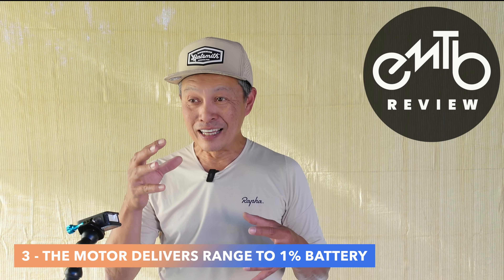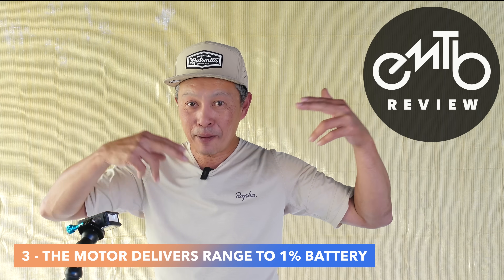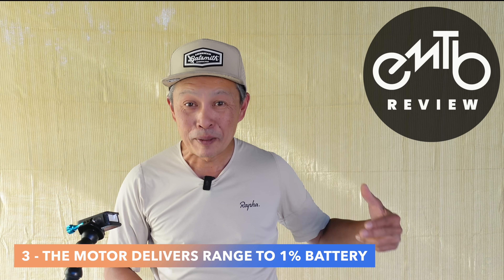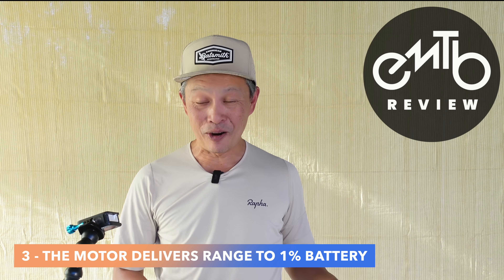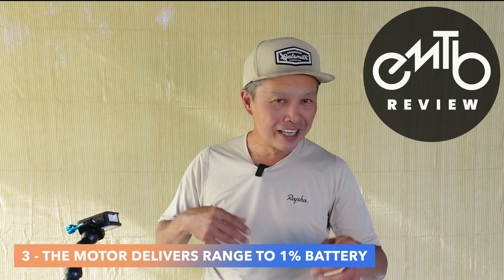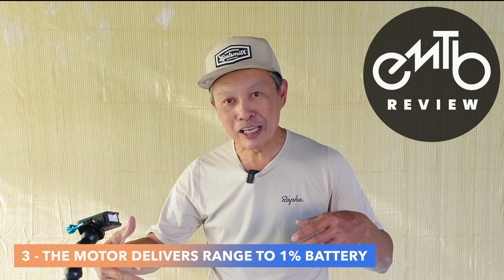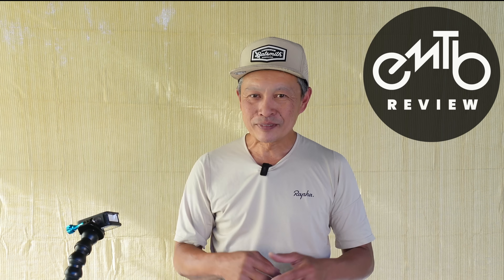The third reason why the Gen 4 seems to have similar range to a Gen 3 is that you're not comparing apples to apples on the battery meter. On the Gen 3, when you hit 20% you get throttled down big time, and at 10% you've got almost nothing. On the Gen 4 it's pretty linear — you can bleed down to 1% and it's still pulling you in a trail-turbo-like mode. So 20% on the Gen 4 is not the same as 20% on a Gen 3; you have a lot more assist available on the Gen 4.